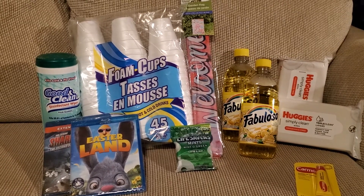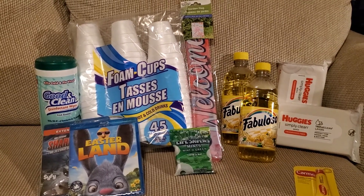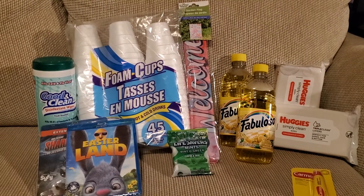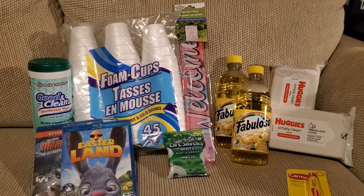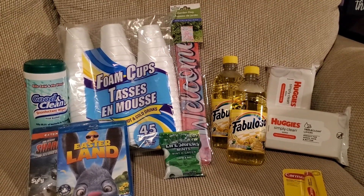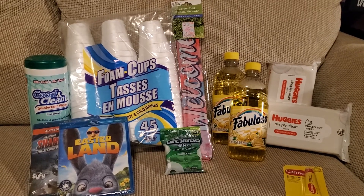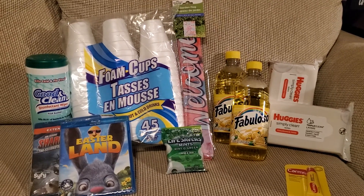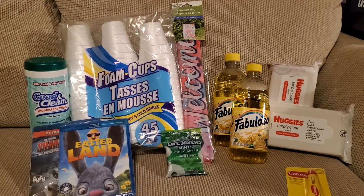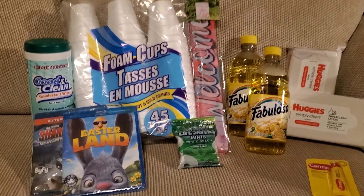Hi everyone, welcome back to Clipping for Coupons with Allie. I am back with another Dollar Tree haul. Today's haul is on the smaller side. My local store did not have a whole lot on their shelves today and they were not stocking, which is unusual for Friday, but I was able to find some really neat new items at my store.